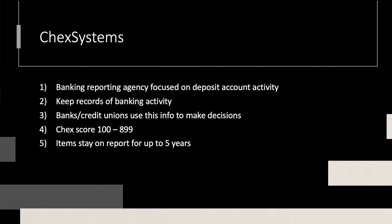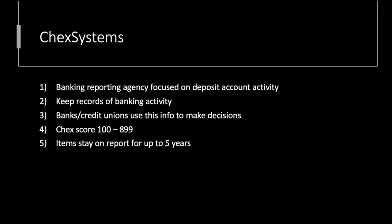ChexSystems is almost the same thing except focused on deposit accounts. So it has nothing to do with your credit score, nothing to do with FICO, nothing to do with Vantage, but it operates kind of the same way. There is a report of sorts — we're going to look at mine — and there's also a score. ChexSystems is basically a banking reporting agency focused on deposit account activity: checking, savings accounts, money market, things like that.